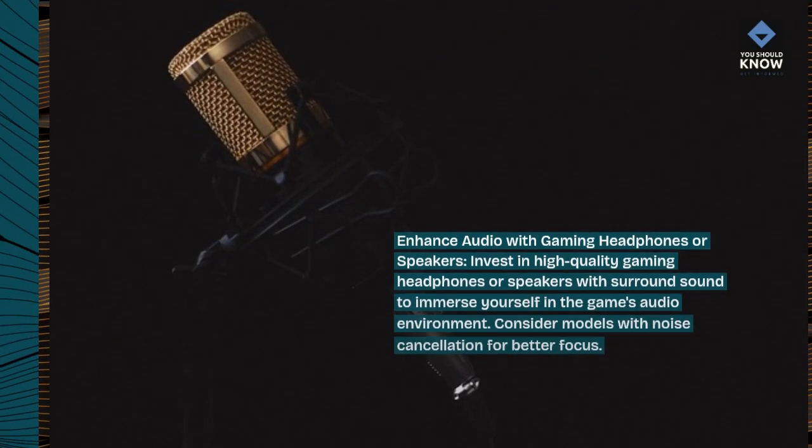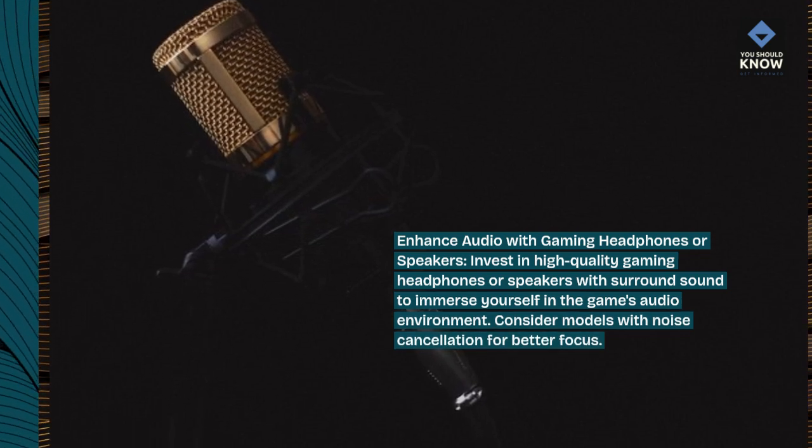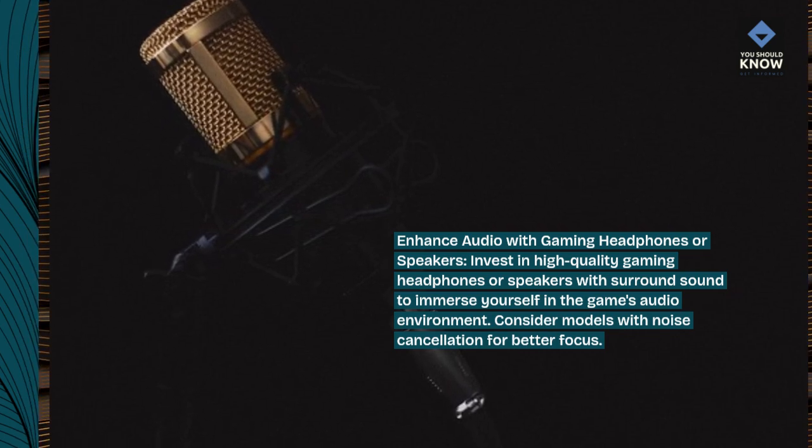Enhance audio with gaming headphones or speakers. Invest in high-quality gaming headphones or speakers with surround sound to immerse yourself in the game's audio environment. Consider models with noise cancellation for better focus.